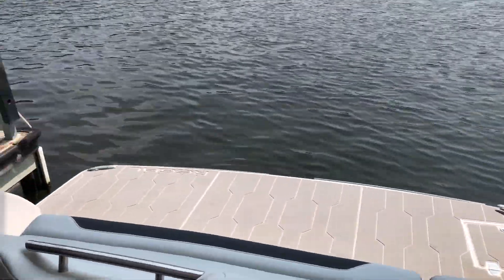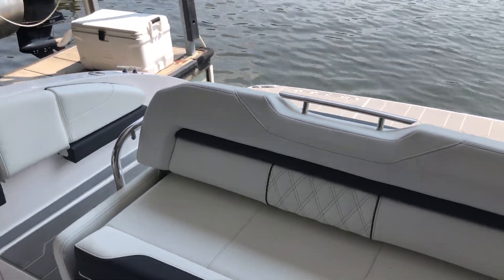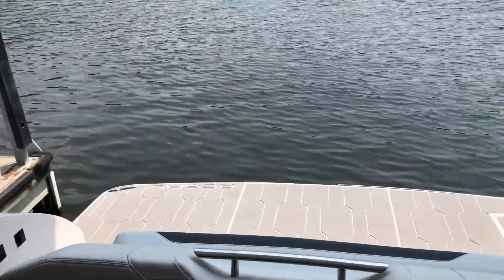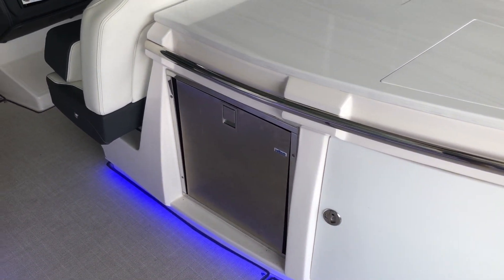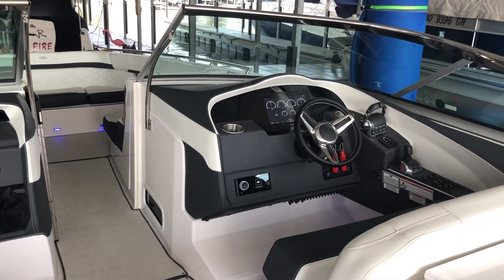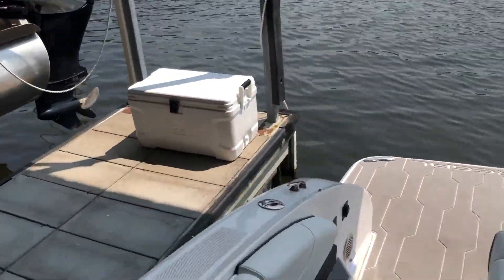This boat does have dynamic seating where it will rotate back towards you, opening up as a chaise lounge or a big sun pad back here. Just a great, great bow rider. Beverage station's very usable, built-in fridge. Has a full vacuum flush head and a little quarter berth in front. Most folks just use it for storage, and that's not uncommon — I believe that's how these folks use it as well.